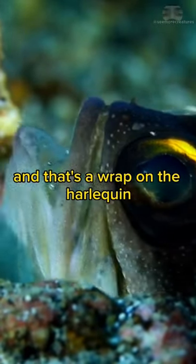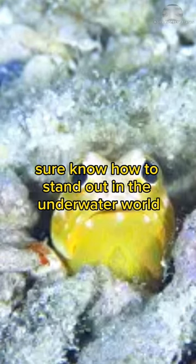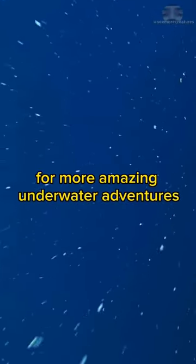And that's a wrap on the Harlequin Jawfish. These little fish sure know how to stand out in the underwater world. If you enjoyed this video, don't forget to hit that subscribe button for more amazing underwater adventures.